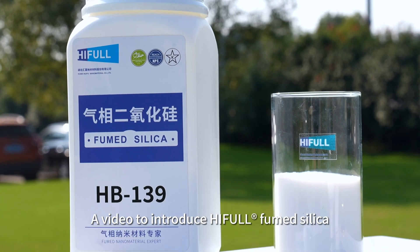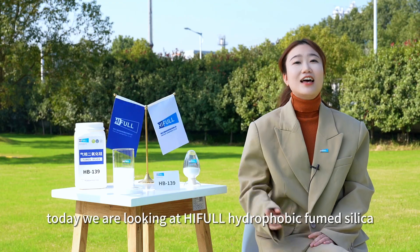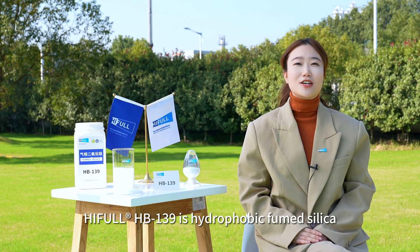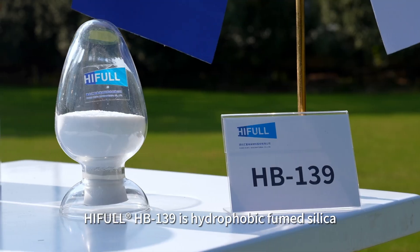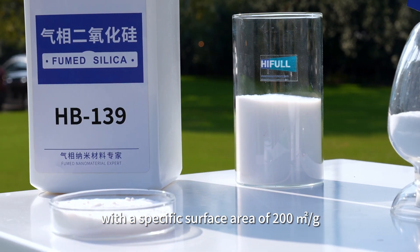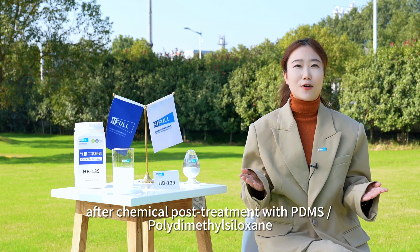A video to introduce HIFL fumed silica. Today we are looking at HIFL hydrophobic fumed silica HB139. HIFL HB139 is hydrophobic fumed silica, which is produced by hydrophilic fumed silica with a specific surface area of 200 square meters per gram, after chemical post-treatment.